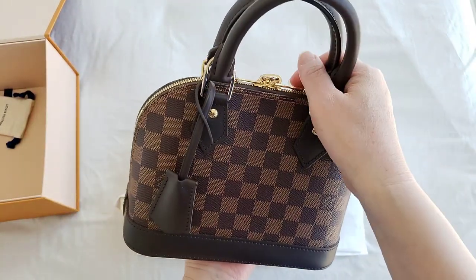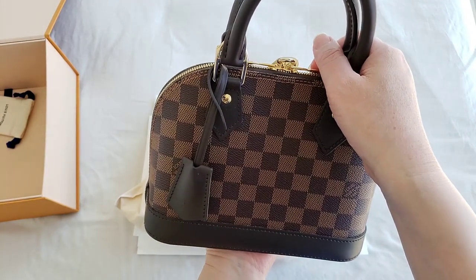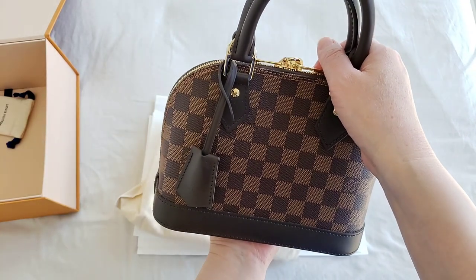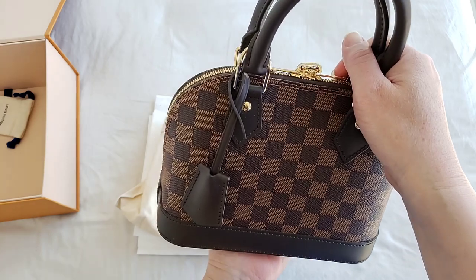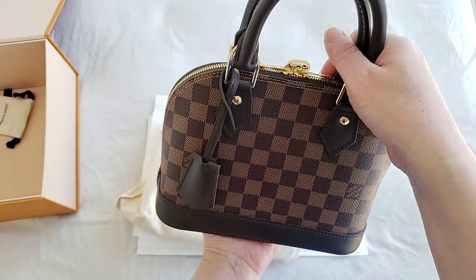The Alma bag is the second most popular bag from the Louis Vuitton line, second only to the Speedy bag, and it is one of the most popular bags in the world. It is very iconic.